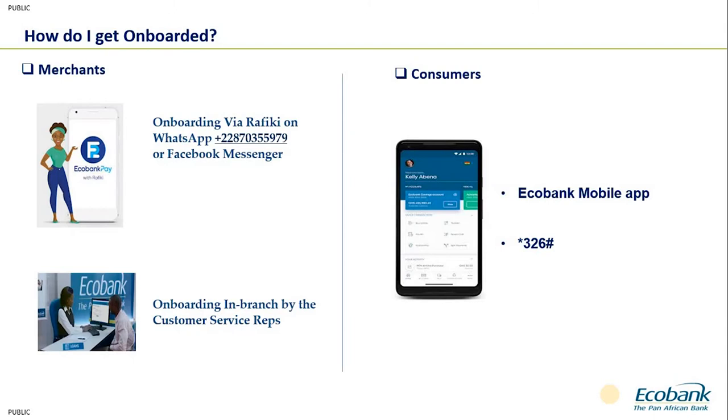I'll be demonstrating later how you can generate a QR using Rafiki. Rafiki is also available on Facebook Messenger, so you can chat with Rafiki not just on WhatsApp but also via Facebook Messenger. As a customer wanting to pay a merchant using Echobank Pay, all you need to do is download the Echobank mobile app — available on Google Play Store and the App Store for iPhone users. In Nigeria, you can also access Echobank Pay using USSD *326#.